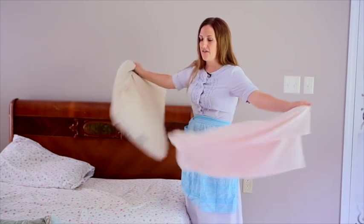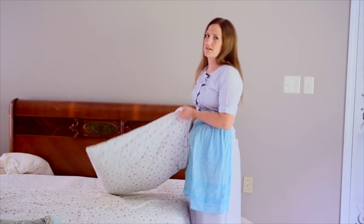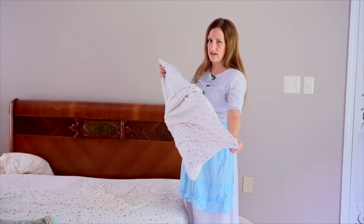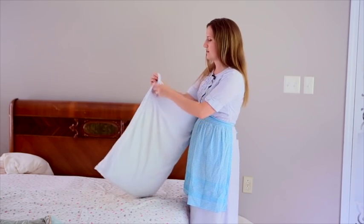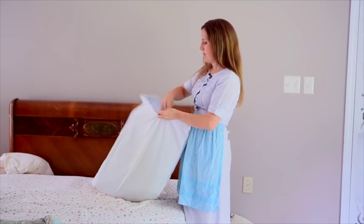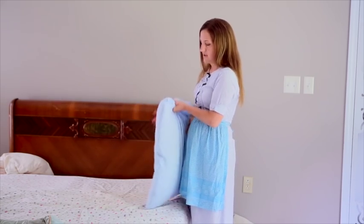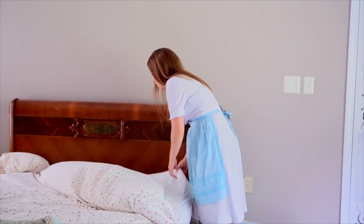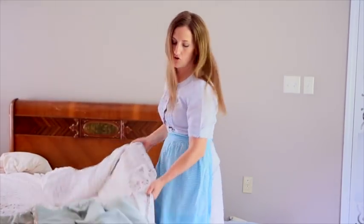I suggest having an extra set of sheets on hand, and especially about three or four sets of pillowcases so you can change your pillowcase about every other night, because that helps keep the oils from penetrating into the pillowcase. Also, having one of these handy-dandy pillow protectors is great — the pillow stays nice and you can just wash the pillow protector. You can buy nice mattress pads and pull all of them off about once a week and wash everything really well in hot soapy water.